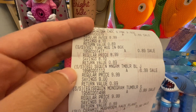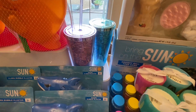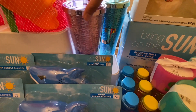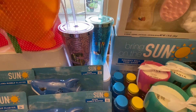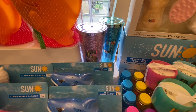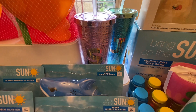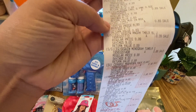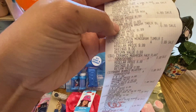I got the sequin tumbler — one says J and one says S. I got the J for my husband — his name is Jason — and I was looking for V for Vanessa, but there was none, so I grabbed the S for our family name. The sequin tumblers are 99 cents each.